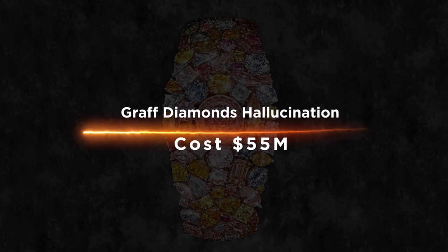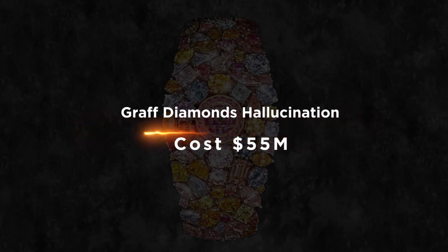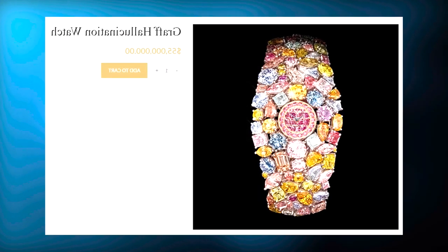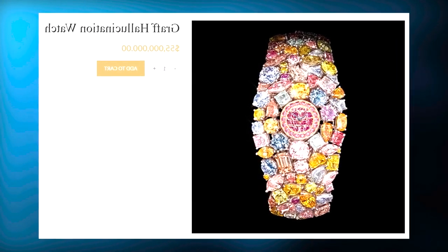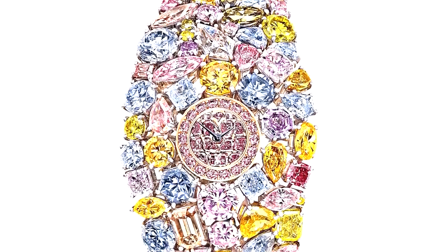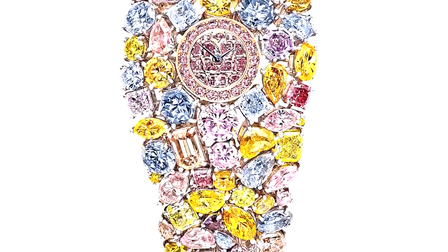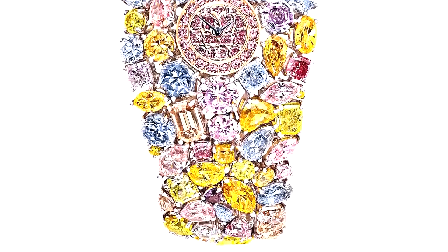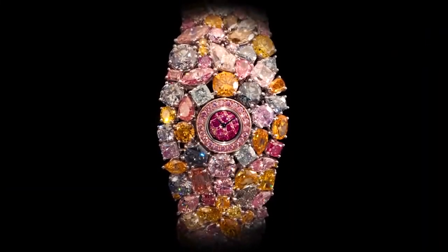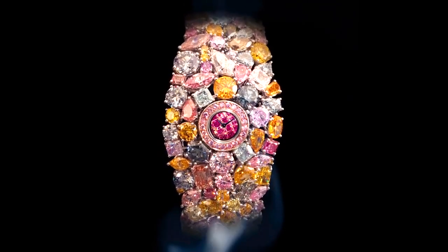Graph Diamonds Hallucination costs $55 million USD. This was made with Graph Diamonds in collaboration with the famous fashion designer Alexander McQueen. The watch has a unique design that makes it look like it came from outer space. It features a transparent case that allows you to see the inner workings of the watch, including its gears, wires, and clockwork mechanism.